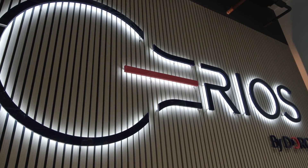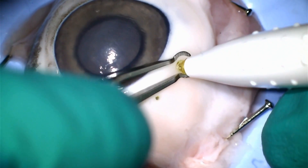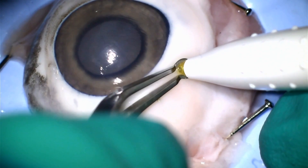SERIOUS boosts the capabilities of verification and validation activities during development, ultimately reducing the time to market. In this centre, we can perform wet lab studies, formative studies and summative studies in order to validate our next innovations.